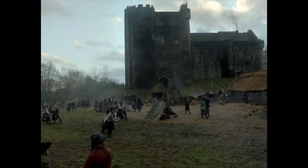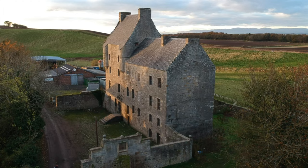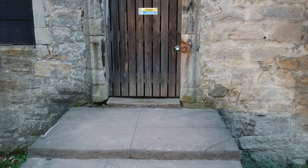Number two, we're flying over to Midhope Castle, a 16th century tower house located in Hopetoun Estate, just outside of Edinburgh. Although now in ruins, the castle boasts a fascinating history, with connections to prominent Scottish families such as the Drummonds and the Livingstons.